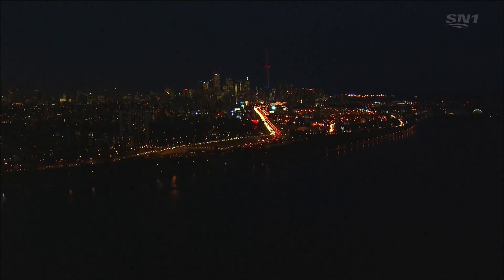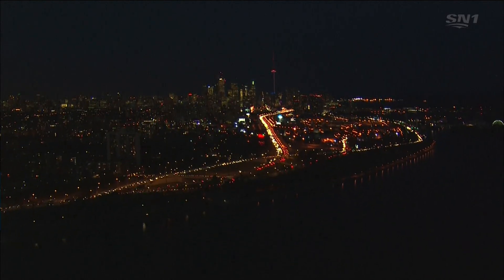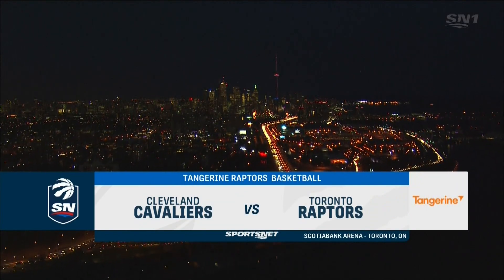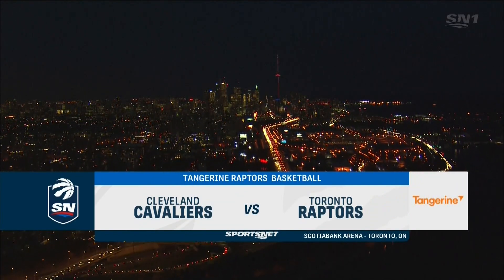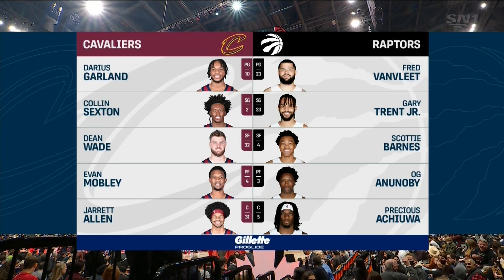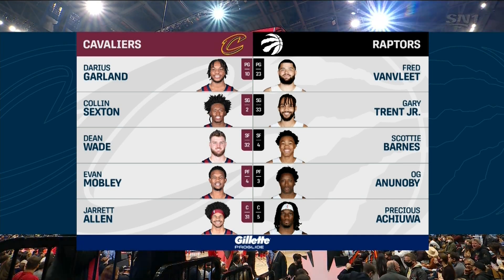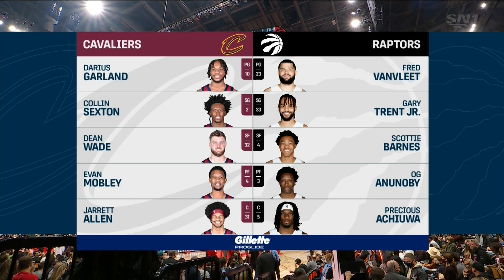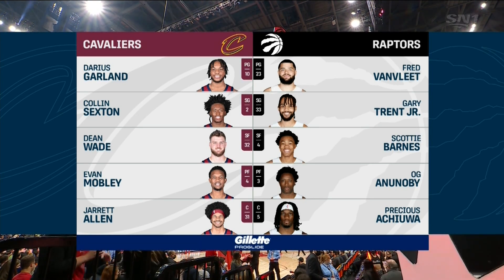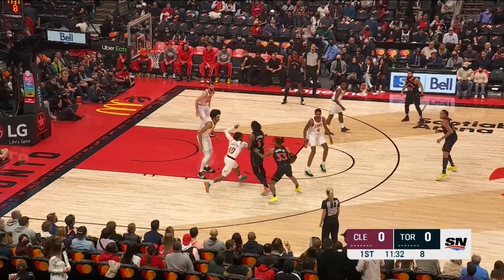It's a Friday night downtown Toronto. The Raptors are back in town and Scotty Barnes is back. The Cleveland Cavaliers have won five of the last seven, while the Toronto Raptors have won five in a row. Game day starting lineups are presented by Gillette Pro Glide. Garland, Sexton, Wade, Mobley, and Allen — they are big across the front line.